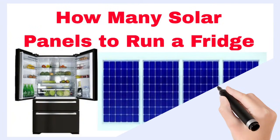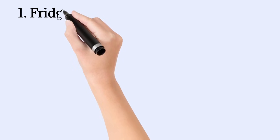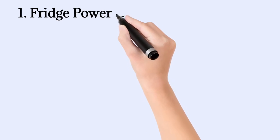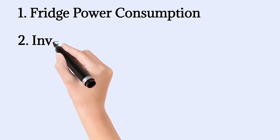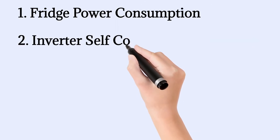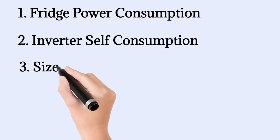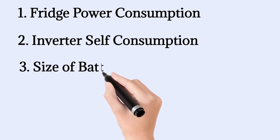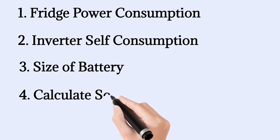In this video I will show you how much power a fridge consumes from my own tests. Then I will show you how many solar panels you need to power the fridge 24/7. We will first figure out the daily consumption, then the idle consumption of the inverter — this is what most people forget. In step 3 we size the battery, and then calculate how many solar panels we need to charge the battery. Let's get started.